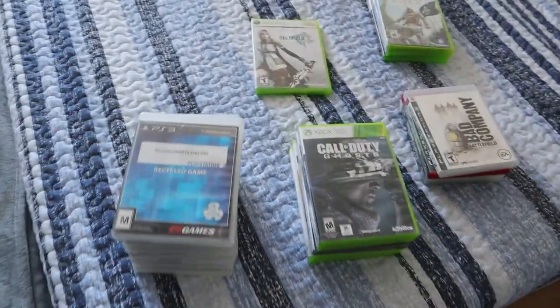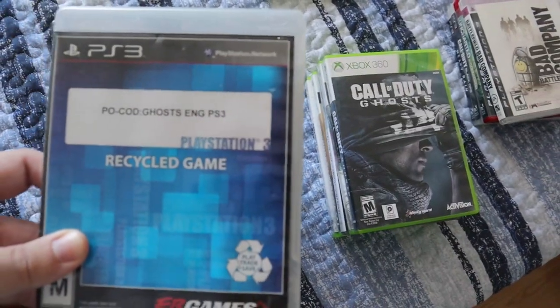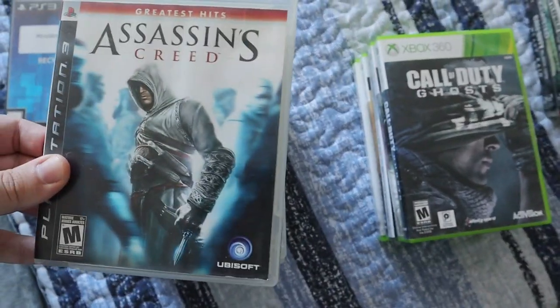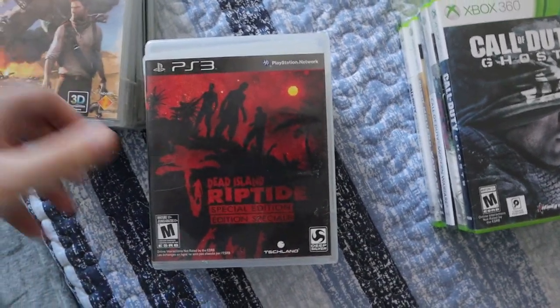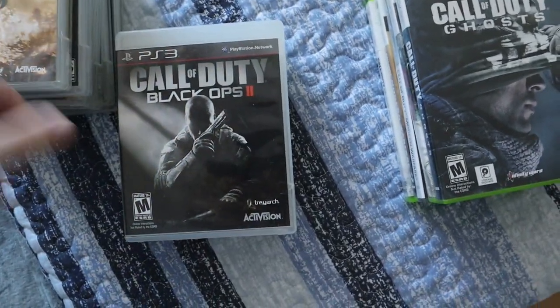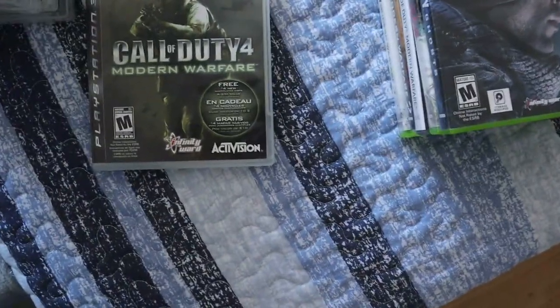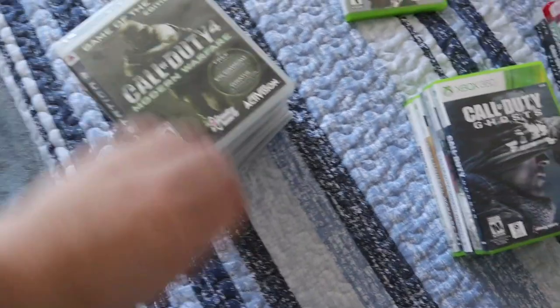I also have a ton of video games that I've sold today from that lot. We have Call of Duty Ghosts, Assassin's Creed for the PS3, Infamous, Uncharted 3, Dead Island Riptide Special Edition, Modern Warfare 2, Black Ops 2, Black Ops, Modern Warfare 3, and Modern Warfare. So these 10 games — that right here is $40. That's another $40 made for those 10 games.